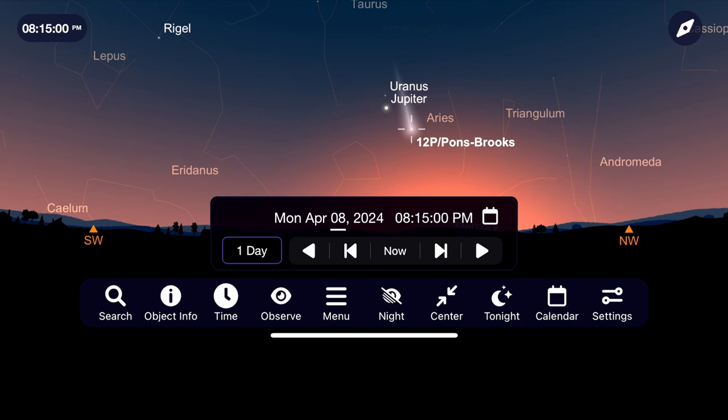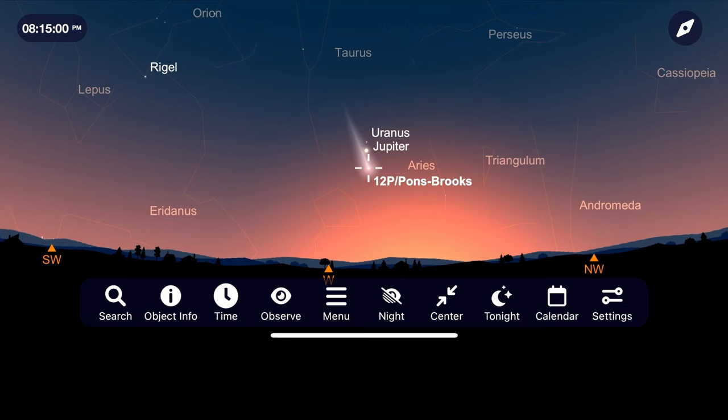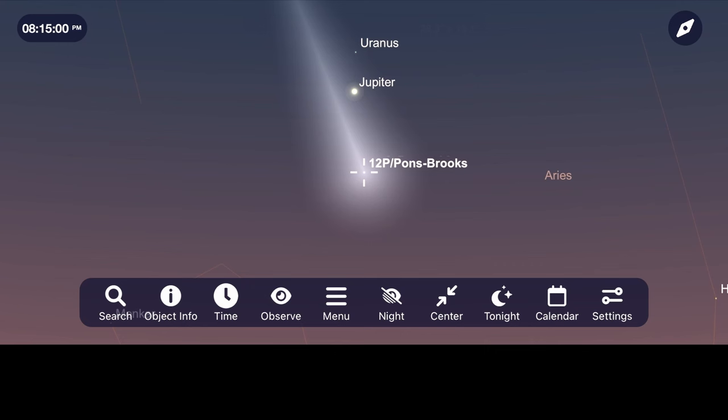As March moves to April, a great opportunity to view it will be on April 12th, when it will be right near the planet Jupiter. Using my pair of 10 by 50 binoculars, I'll be able to fit them both in the same field of view on that night.